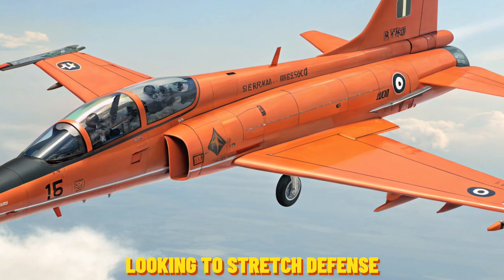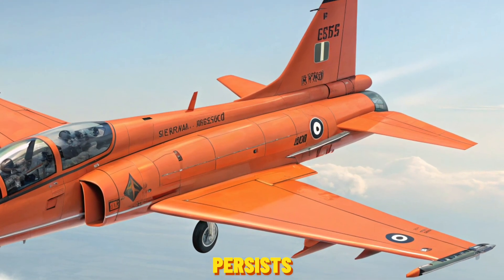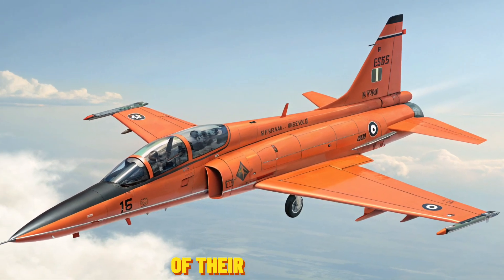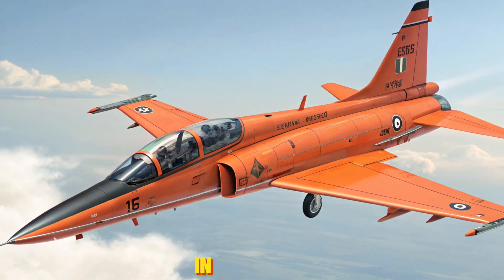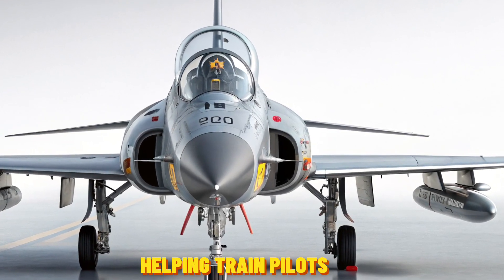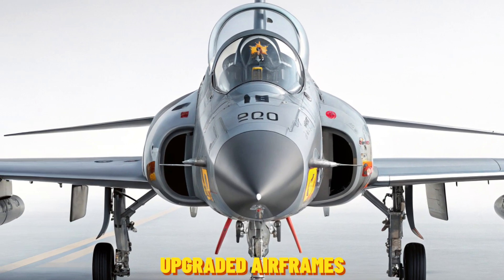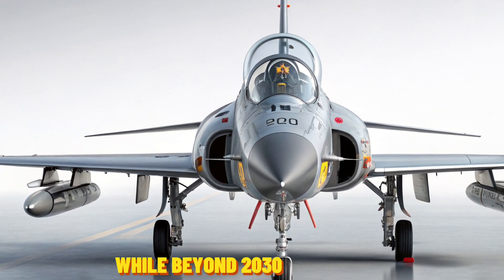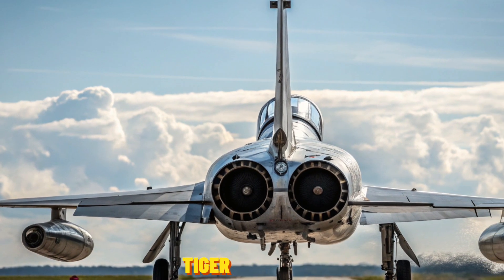Countries like Switzerland, Brazil, and Thailand have extended the life of their F-5 fleets through significant modernization programs. In the U.S., the F-5 continues to serve in aggressor squadrons, helping train pilots for real-world combat scenarios. With new avionics and upgraded airframes, the F-5E is projected to remain in service in select roles well beyond 2030.